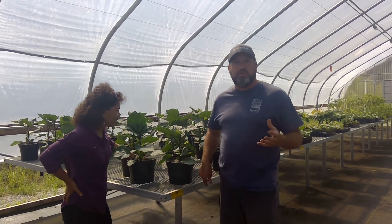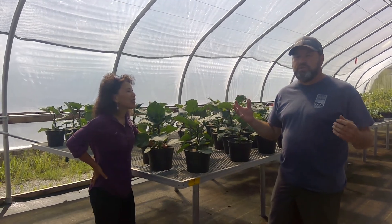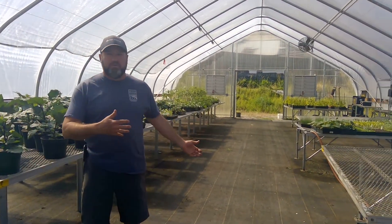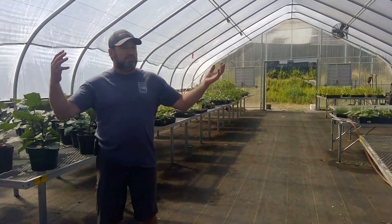So here we are in the greenhouse. The greenhouse was donated to us by funds through the Dan Kleckner Golf Tournament. He's a huge supporter up here at Vets on the Farm. This is where we start everything on the farm — everything that we sell starts in here. We don't buy any produce from anywhere else.